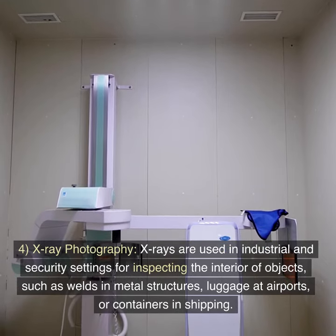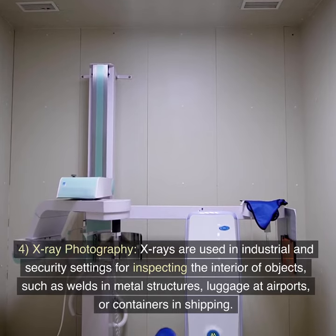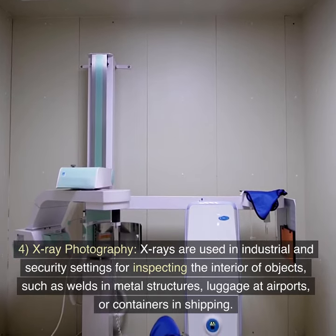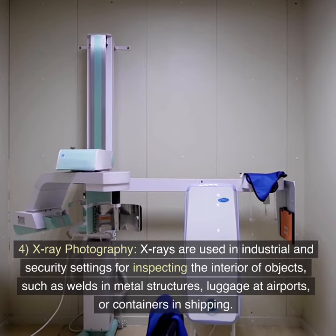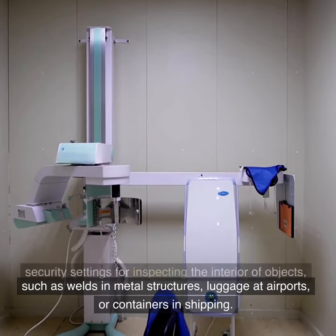Feature 4: X-ray photography. X-rays are used in industrial and security settings for inspecting the interior of objects, such as welds in metal structures, luggage at airports, or containers in shipping.